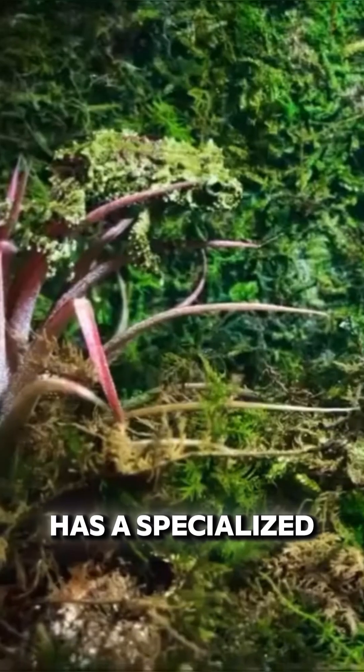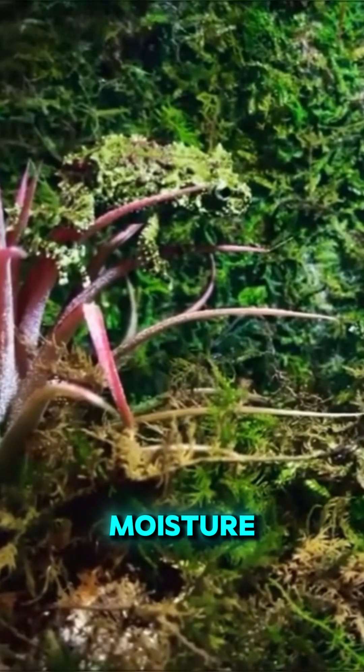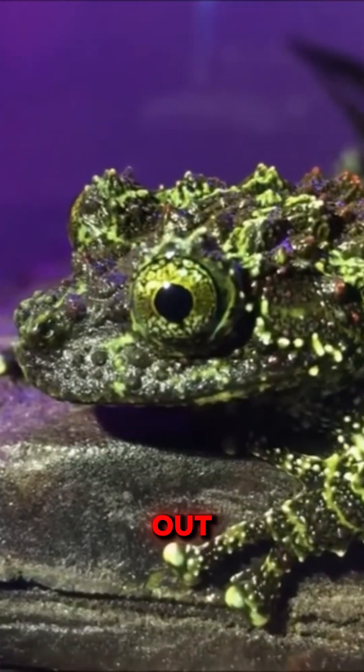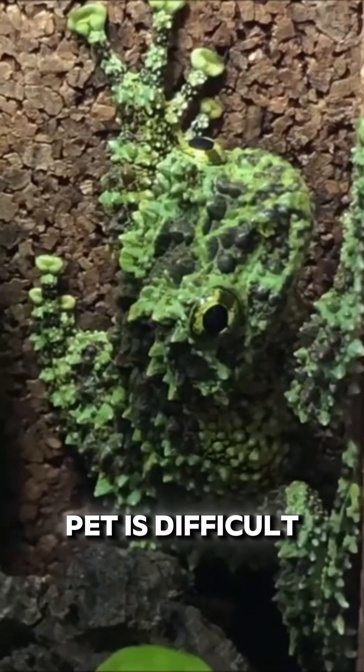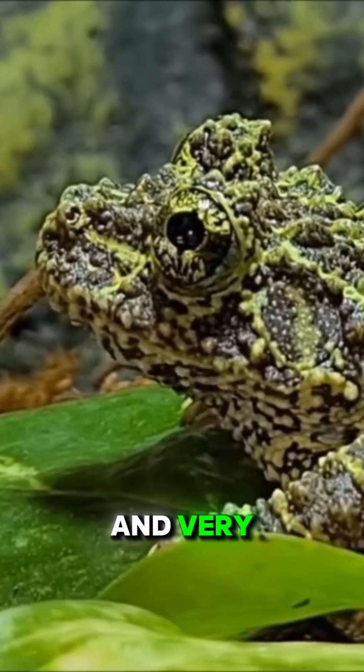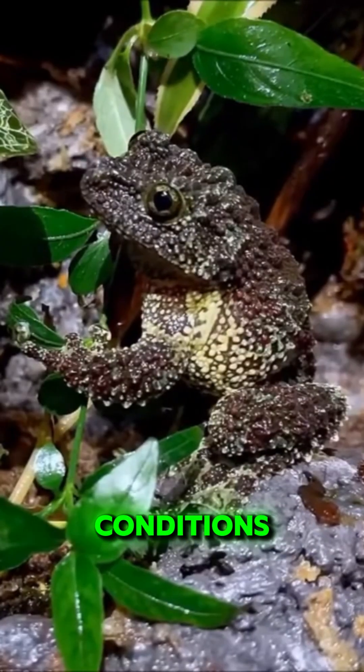Its skin also has a specialized structure that helps maintain moisture balance, allowing it to stay still for long periods without drying out. Keeping this frog as a pet is difficult — it requires high humidity, stable temperatures, and very specific environmental conditions.